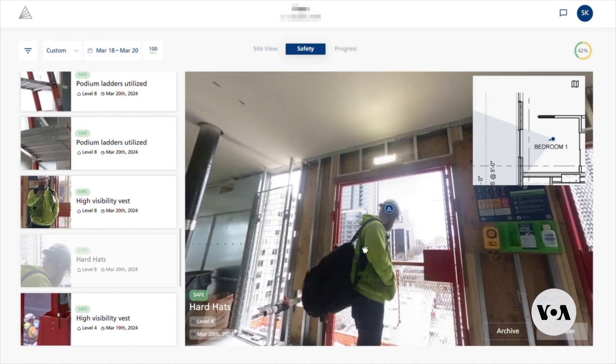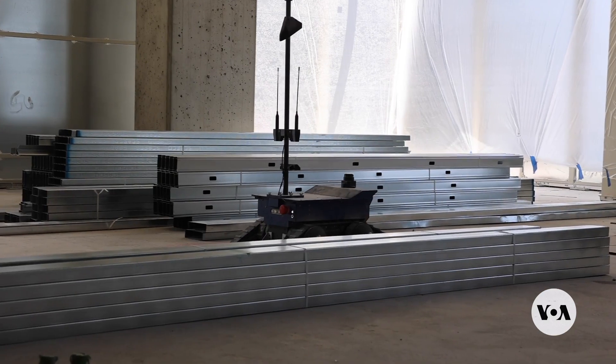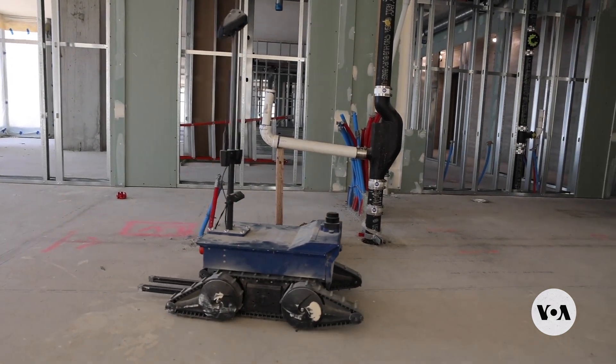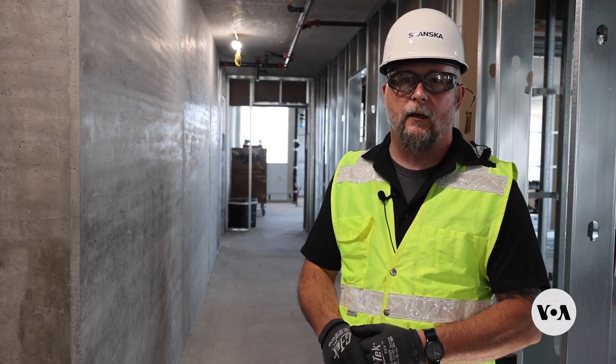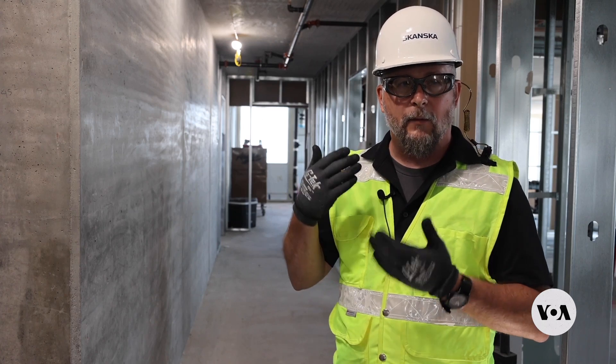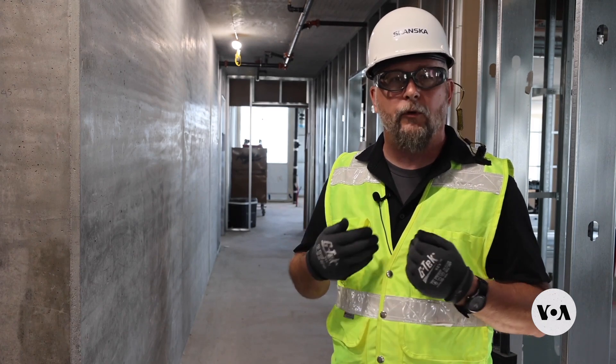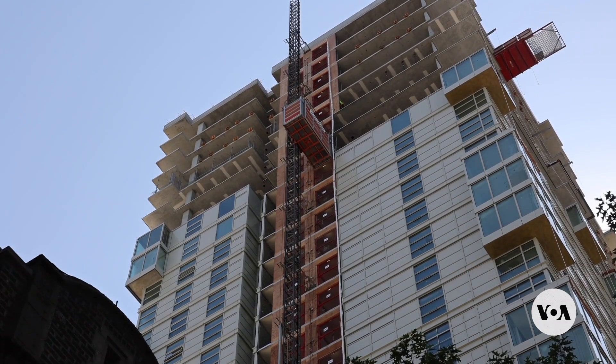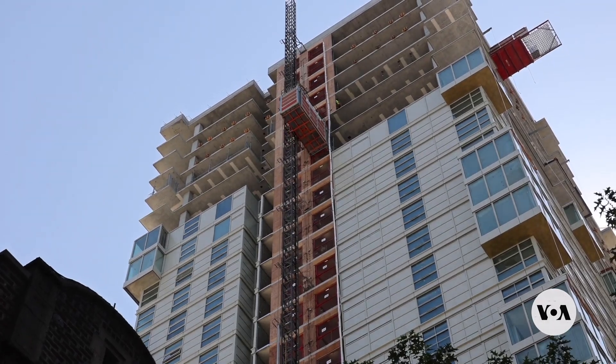Workers' faces are blurred on the robot-captured images to protect their privacy. Project leaders insist that the robots are there to help people with tedious or dangerous tasks, not take their jobs. The robot saves a lot of person time, because the amount of time it would take a human to come through and take that level of photos with that consistency is more than 40 hours a week. Being able to track progress across all trades on a 31-story, 324-unit residential tower is extremely time-consuming and very difficult for a human to do.